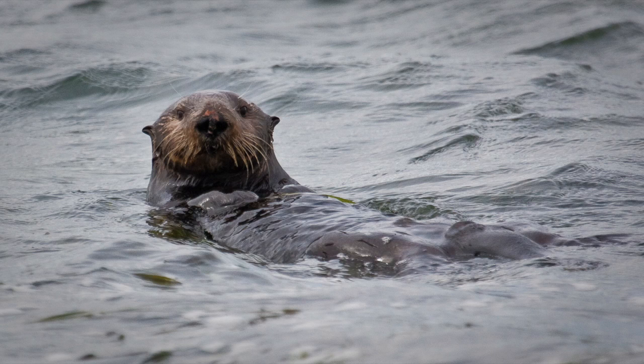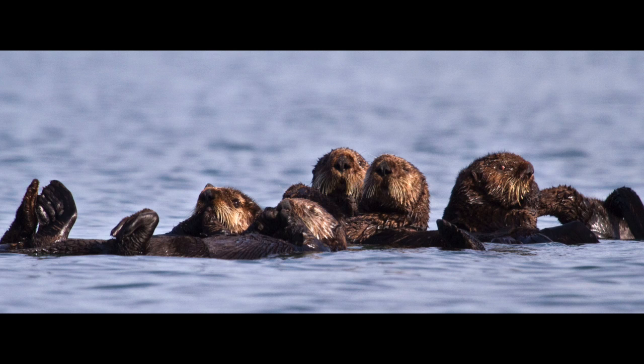The population of sea otters in California has varied widely. Historically, before the fur trade, it was thought there were about 16,000 sea otters. Primarily due to hunting, that number dwindled to just a few. In fact, some people thought they were extinct in California until a small population was found near Big Sur — maybe 50 or so.